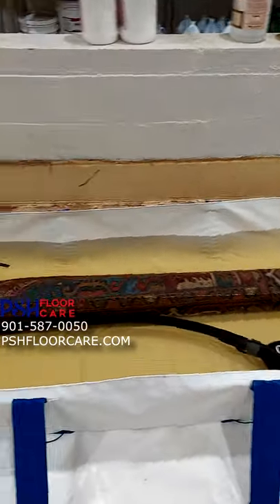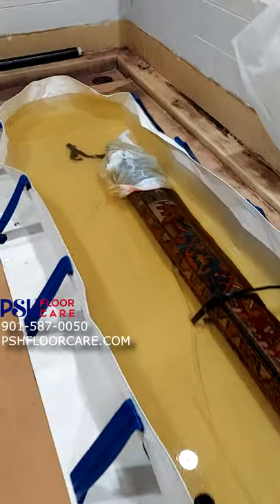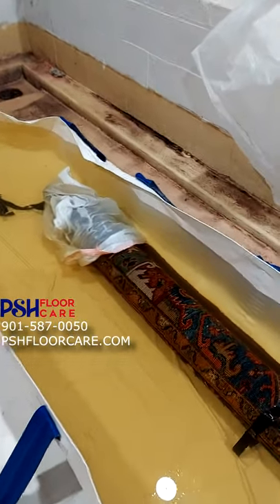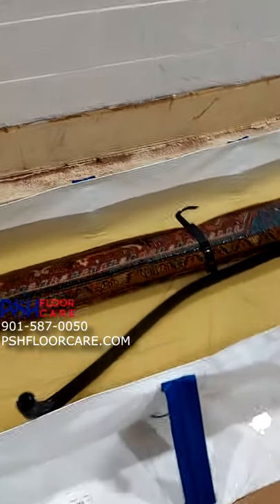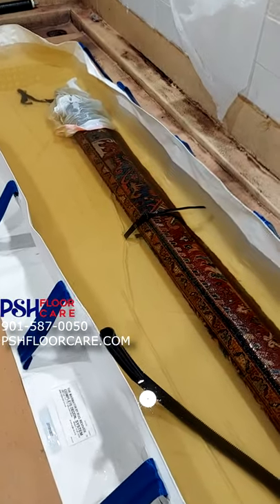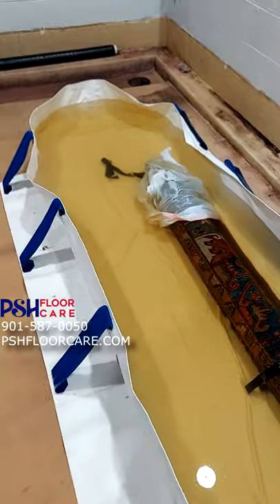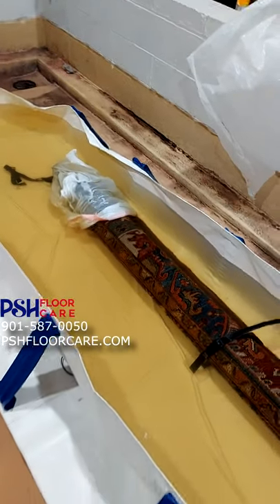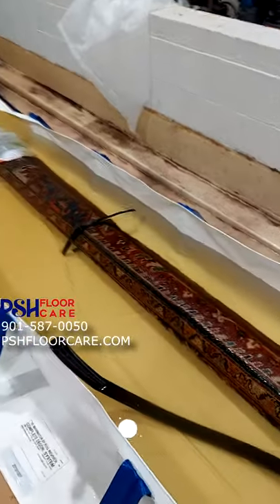So what we're doing right here is soaking this rug. We're going to suck water through the foundation of the rug with our marinator pond system, break down that urine, and then discharge it. Then go back again, soak it, and run the cleaning solution through the rug so we can clean it from the inside out to ensure total cleanliness and an odor-free rug.